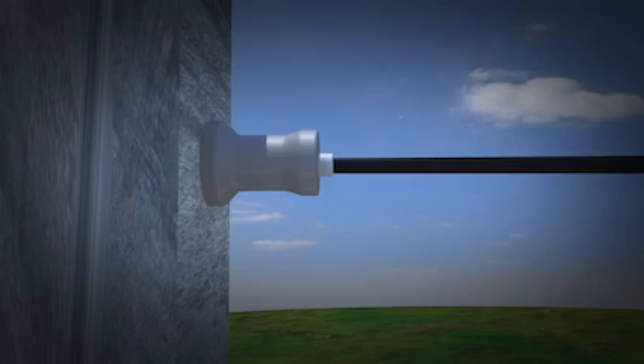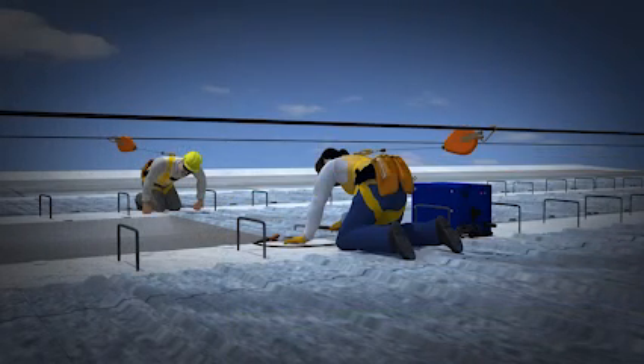The horizontal lifeline system can use two or more anchors connected to one of the concrete beams. Once attached to the beam, a cable is run between the anchors and the lanyard is connected to the cable.